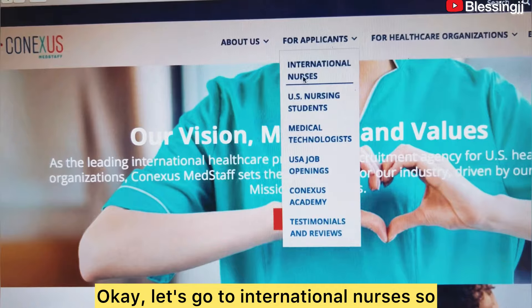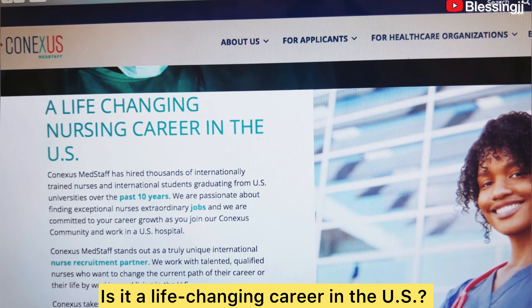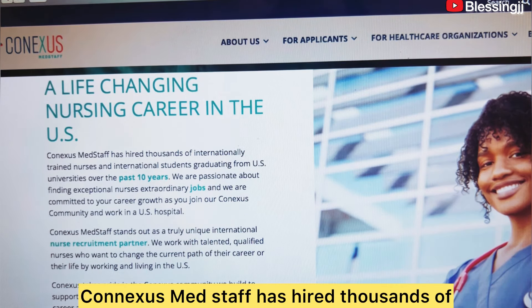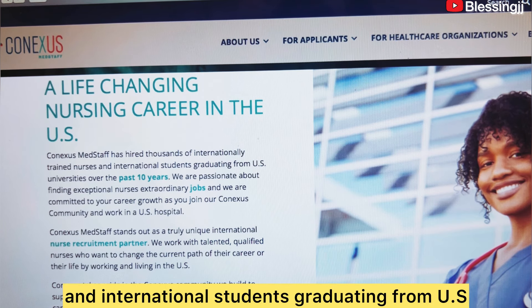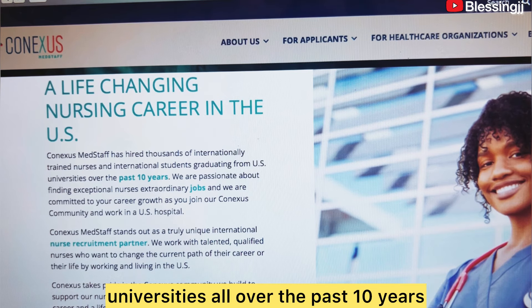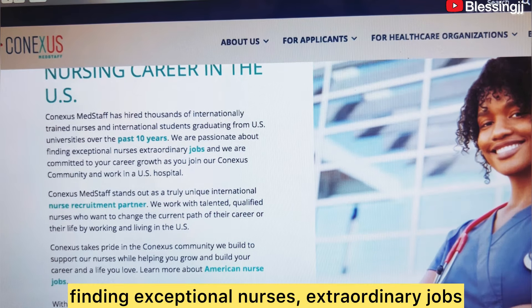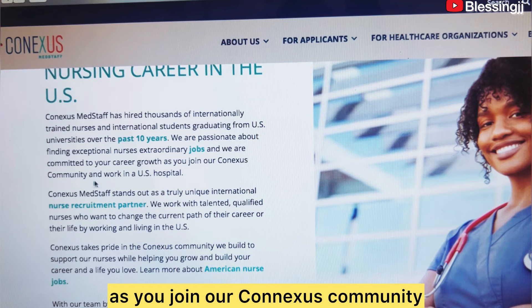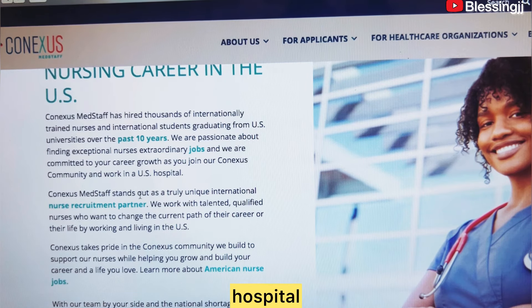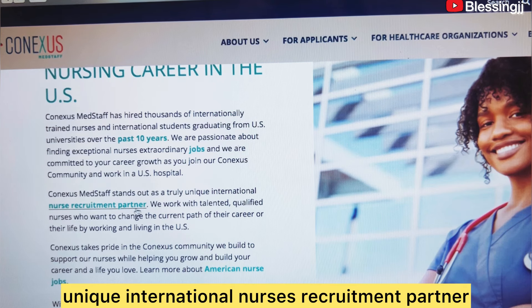Let's go to the international nurses section. You see — 'A Life-Changing Career in the U.S.' Conneses Med Staff has hired thousands of internationally trained nurses and international students graduating from U.S. universities over the past 10 years. They are passionate about finding exceptional nurses extraordinary jobs, and are committed to your career goals as you join the Conneses community and work in U.S. hospitals.